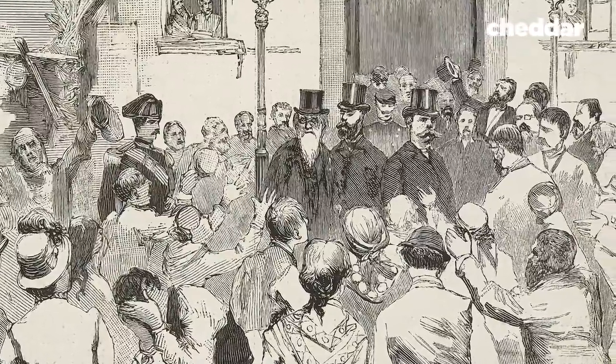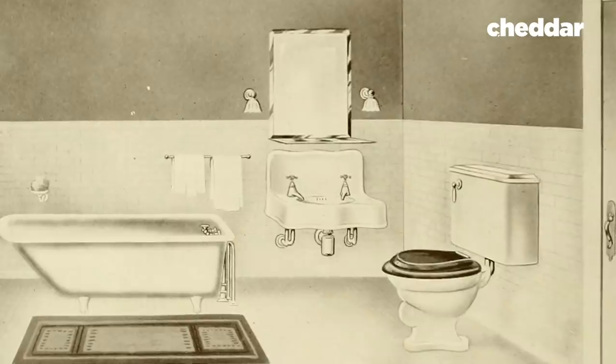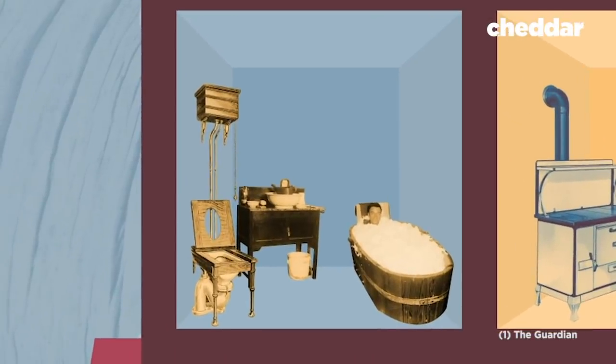These discoveries sparked a hygiene revolution in what was believed to be the dirtiest part of the home: the bathroom. At the time, most things in the bathroom — from bathtubs to toilets — were encased in wood to hide their true purpose, both for privacy and smell reasons. These Victorian-style wooden cases made everything in a bathroom look like furniture.